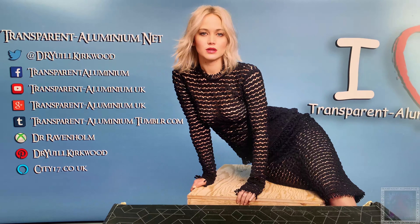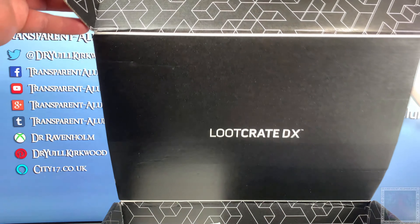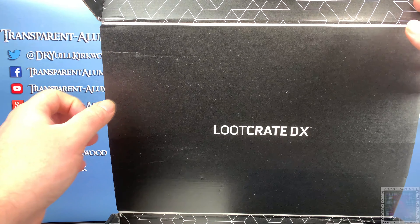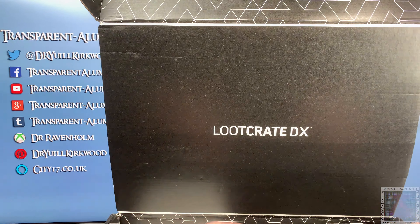So let's carefully pop this lid open. I'll slide that underneath my microphone — hopefully that's not causing interference, might be, never mind. Let's see what's in this crate. We'll start off with the t-shirt.